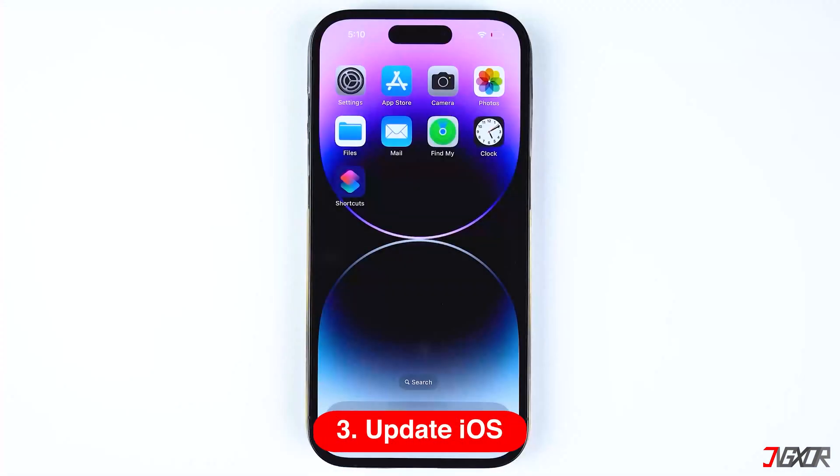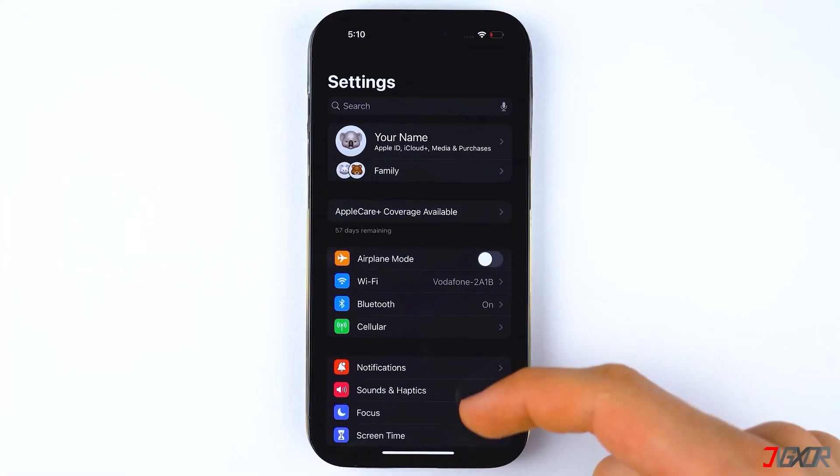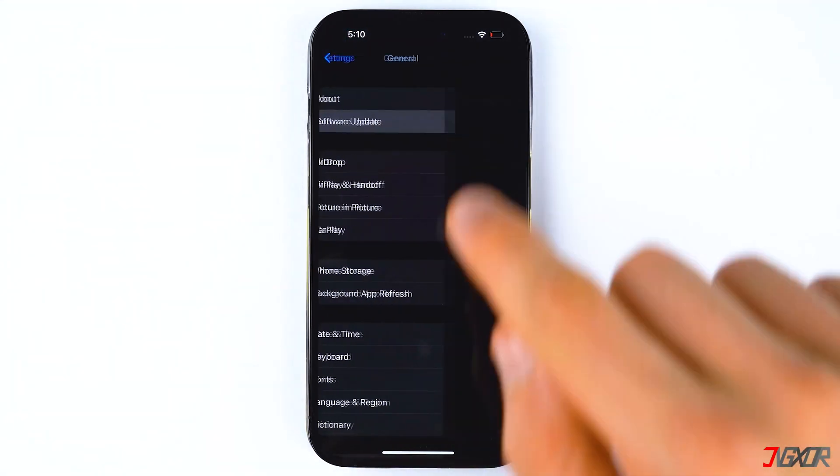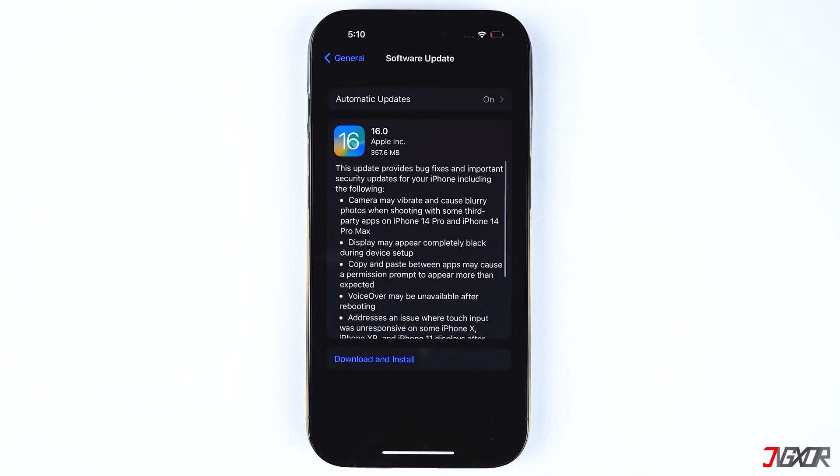Finally, check if there is an available new iOS version to keep your device updated. Sometimes app glitches can also occur due to outdated software. To update to the latest iOS version, go to Settings, select General, and tap on Software Update. Download and install the update if it is available.